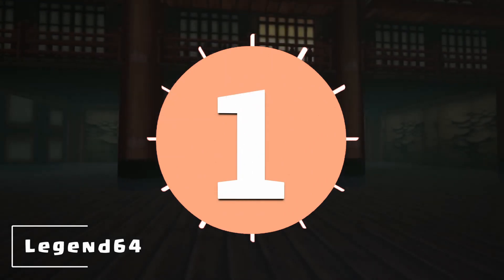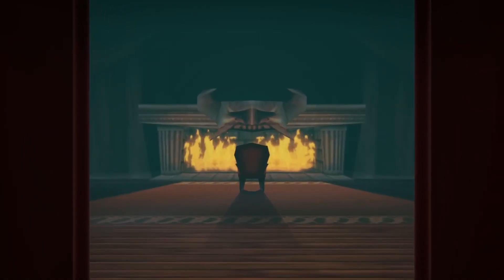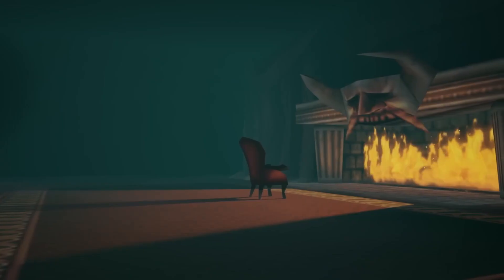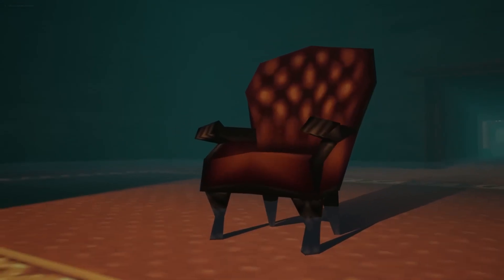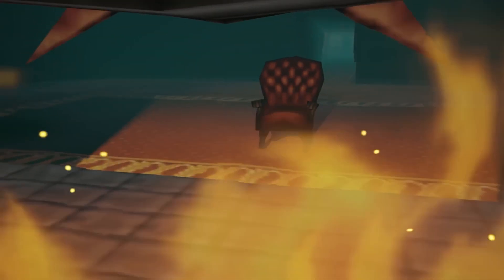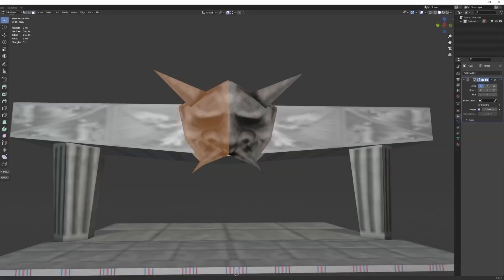Number 1: Legend 64 Project. First up we have Legend 64 Project. This is an indie game being developed with a visual style inspired by the N64 titles such as The Legend of Zelda, Ocarina of Time and Majora's Mask. The developer is documenting their progress on their YouTube channel, Legend 64. The game offers a gameplay experience similar to those Zelda classics and is currently confirmed for PC. You can support the developer's efforts by joining their Patreon and following along with the content on their channel.